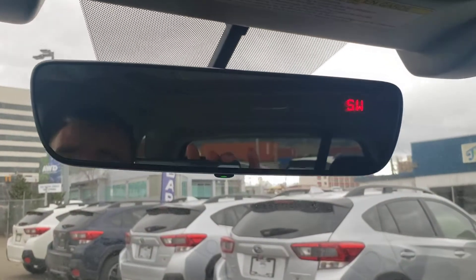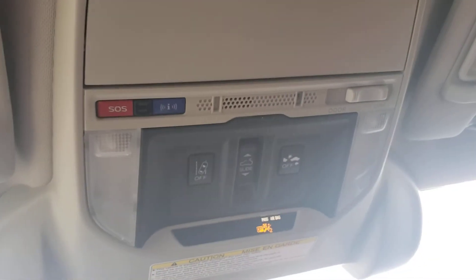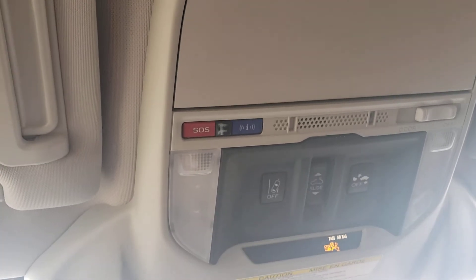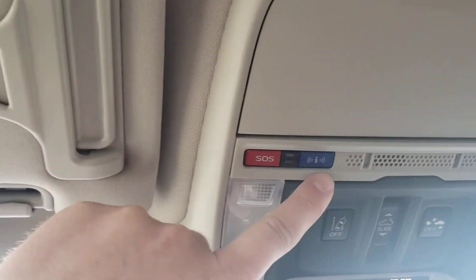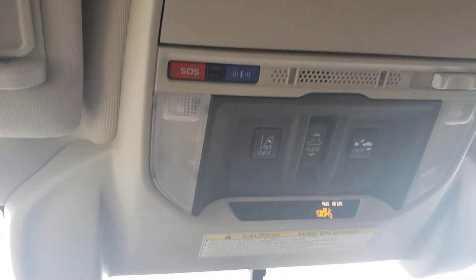My favorite feature in any vehicle ever: the auto-dimming mirror. The mirror automatically dims if someone has their high beams on behind you — no switch to flick, it's unreal. Up top we have our SOS and concierge service button. You get a three-year trial of connected services with any new Subaru — you can remote start from your phone, talk to ambulance, police, or fire, call roadside assistance, and book service appointments. Tons of options. So that's a brief overview of the 2021 Subaru Forester Premier. I'm Tyson, the Subaru Specialist — talk to you guys soon.